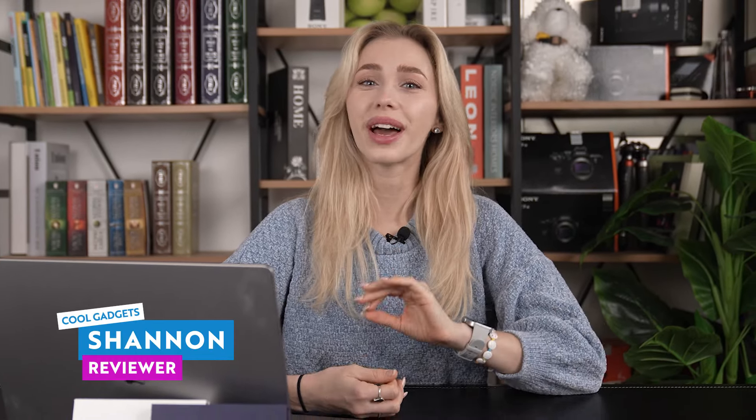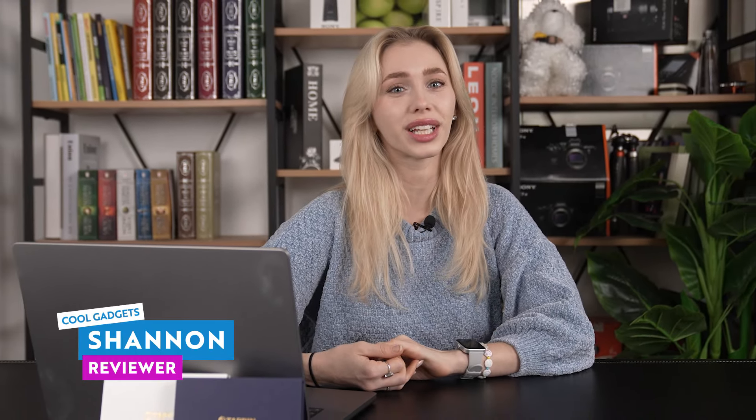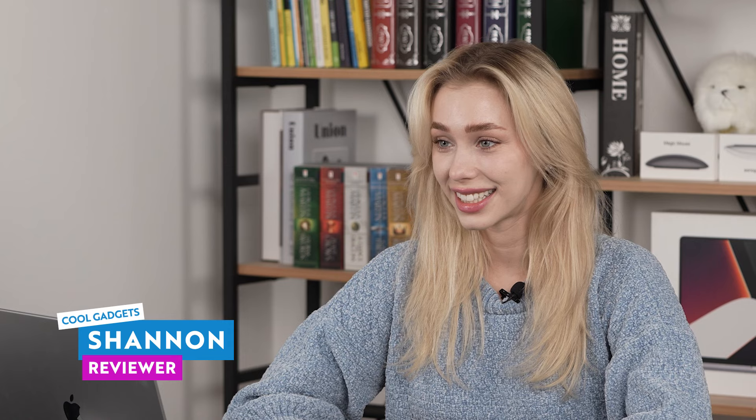Hey there tech enthusiasts, and welcome back to Cool Gadgets, your go-to channel for the latest in cutting-edge technology. I'm Shannon, and today I am super excited to introduce to you a game-changer in digital security, the Tappin Fingerprint Recognition Device.